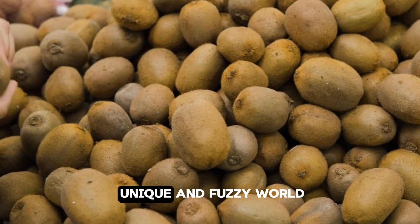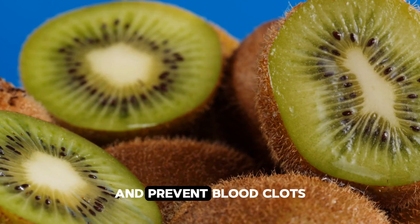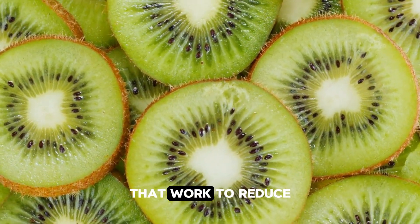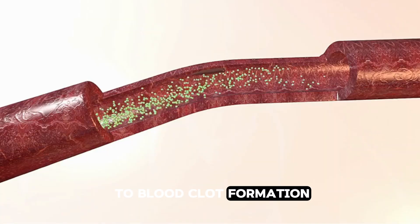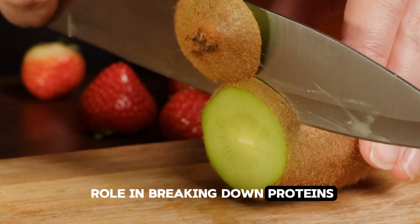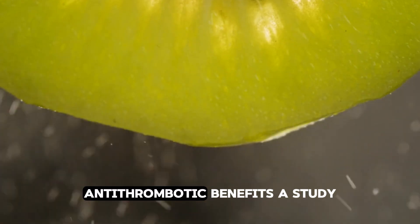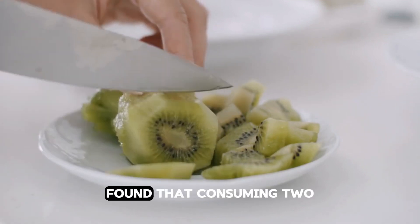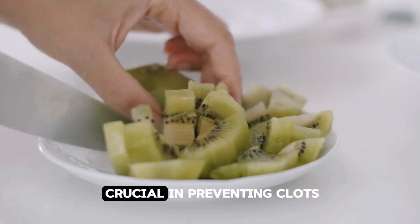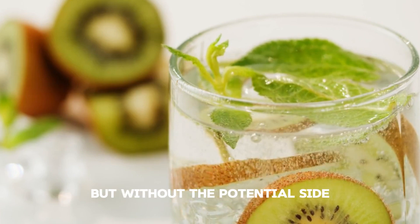Kiwi. Let's explore the unique and fuzzy world of kiwi. This small green powerhouse not only tastes great but also packs a punch in helping the body dissolve and prevent blood clots. Kiwi is loaded with antioxidants, especially vitamins C and E, along with polyphenols that work to reduce oxidative stress and inflammation, both of which contribute to blood clot formation. One standout component of kiwi is actinidin, an enzyme that aids digestion and plays a role in breaking down proteins more efficiently, reducing the chances of clot formation. A study conducted by the University of Oslo found that consuming two to three kiwis daily significantly reduced platelet aggregation and lowered blood triglycerides, with antithrombotic benefits similar to aspirin but without the potential side effects.